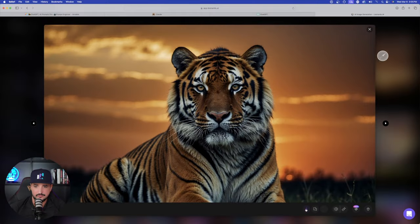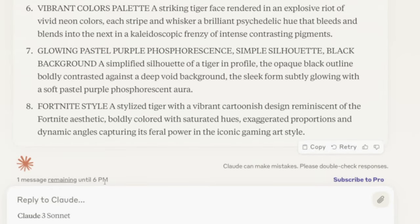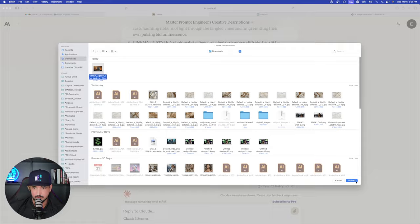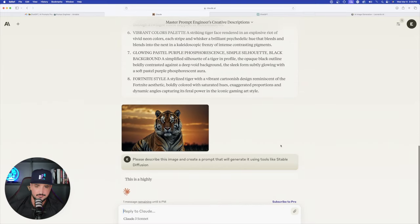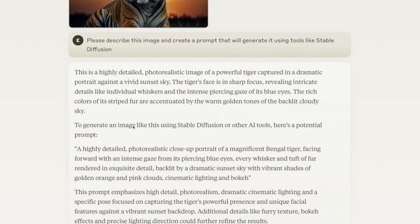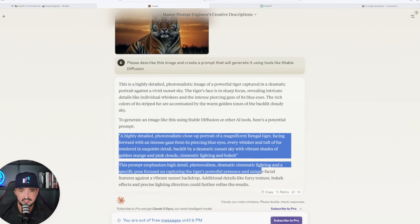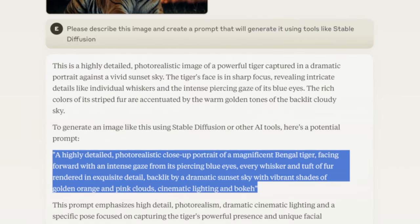Now I want to upload one of these images directly into Claude and ask it to provide a prompt that would generate a similar image. I download the image, come back to Claude, attach it, and ask: 'Please describe this image and create a prompt that will generate it using tools like Stable Diffusion.' Claude responds: 'This is a highly detailed photorealistic image' and then provides a potential prompt.